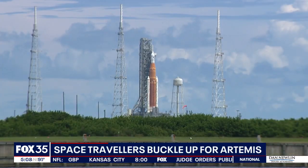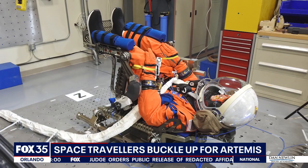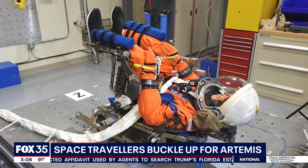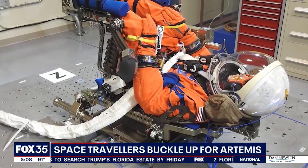This time, there won't be anyone on board, but looks can be deceiving. That's Commander Moonkin Campos, a suited mannequin that will provide data on what crews may experience during flight. His seat is outfitted with two sensors to record acceleration and vibration through the mission.